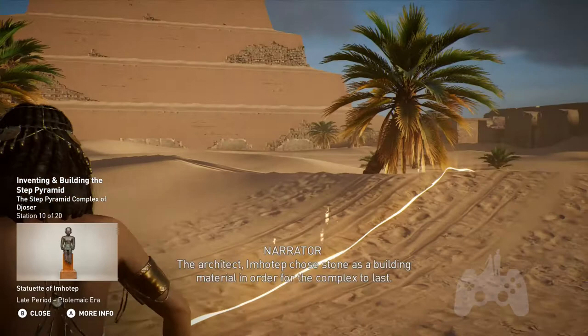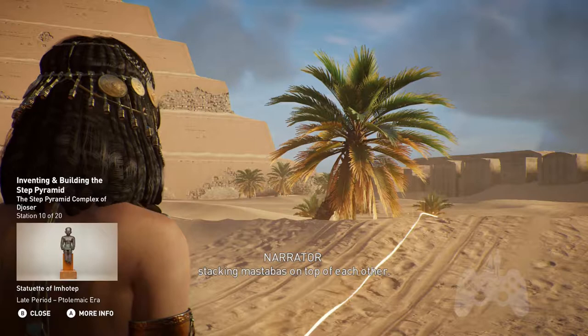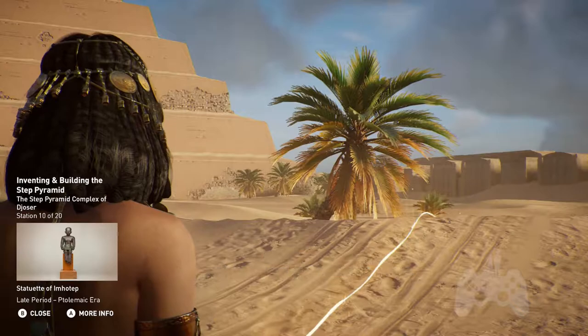The architect Imhotep chose stone as a building material in order for the complex to last. Following the completion of the initial mastaba, Imhotep devised a burial of more ambitious dimensions, stacking mastabas on top of each other. Evidence shows that the pyramid was enlarged twice by additional cuts into the steps, eventually reaching 62 meters in height and 121 meters by 109 meters at its base.